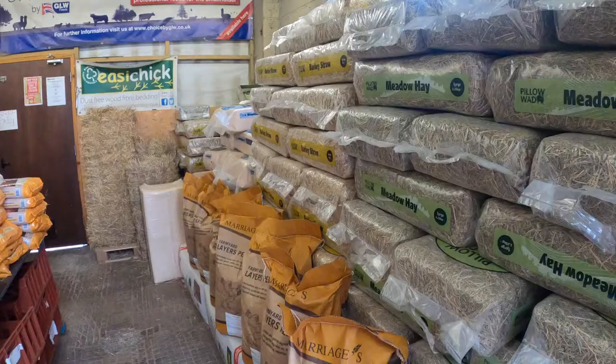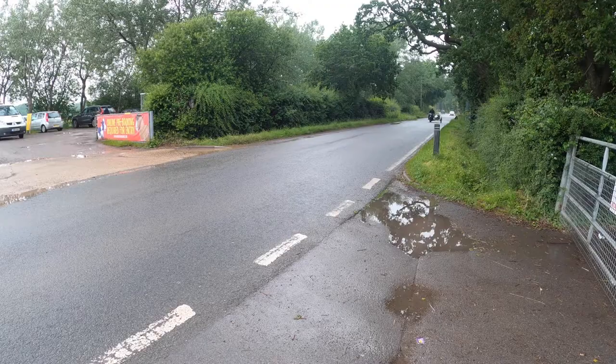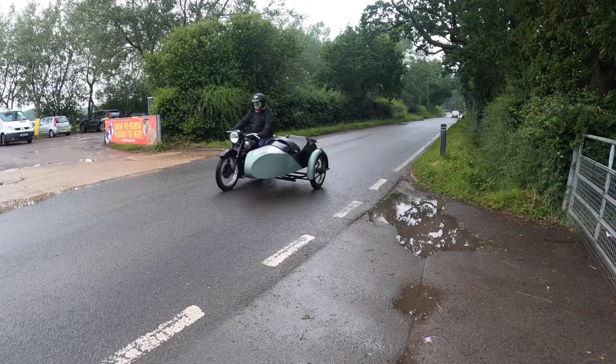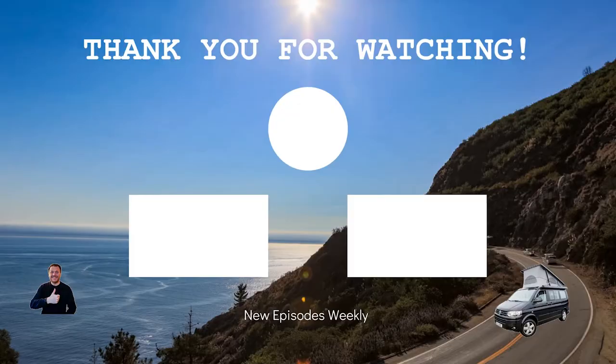There's also a shop where you can buy feed and supplies for your pets and animals as well. All in all, a pretty nice way to spend a few hours, and we're going to leave it there. Thank you so much for watching — I hope you found this useful. Don't forget to like and subscribe for more UK travel-related videos, and we'll see you in the next one.